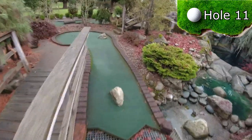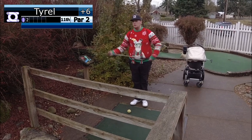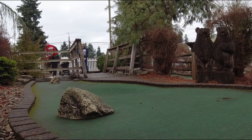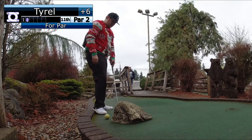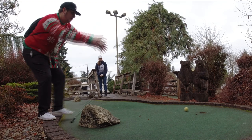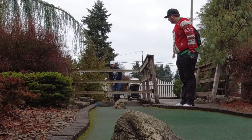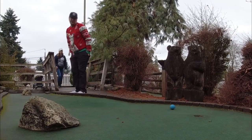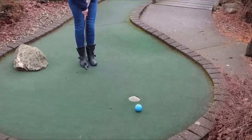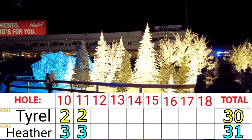Hole 11 is a small ramp over an out-of-bounds grate with a rock blocking the middle path halfway through, and a rock to the right near the hole. For the first time since hole one, Tyrell has taken the lead. How will Heather respond?